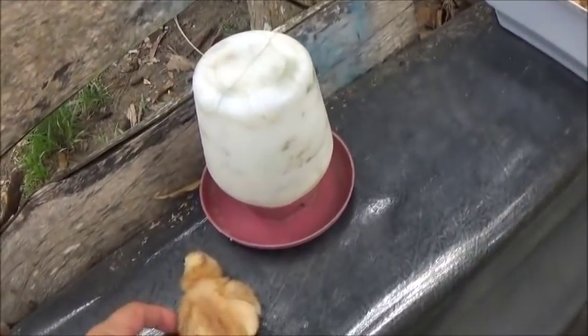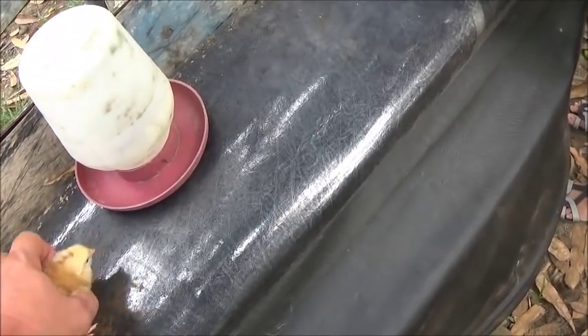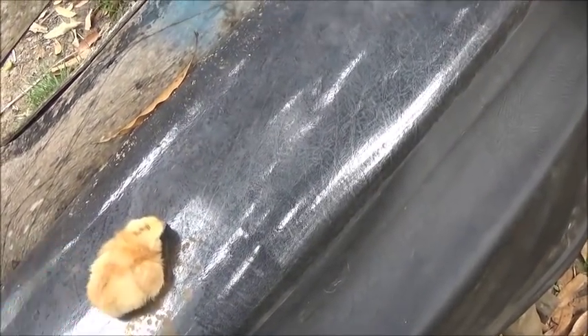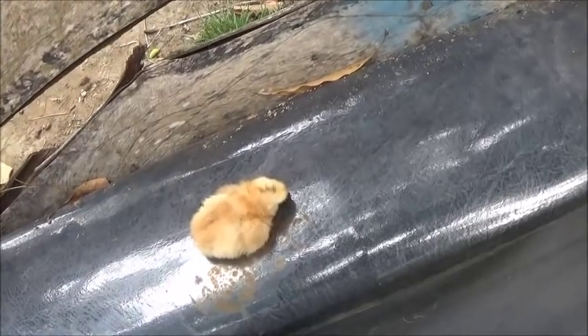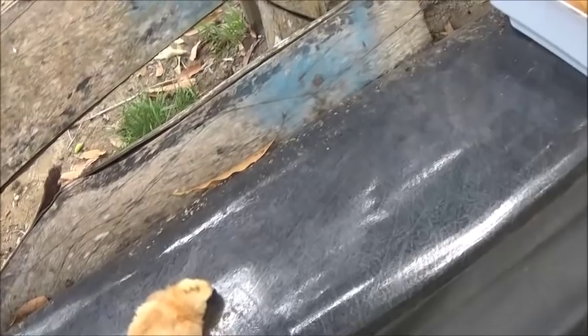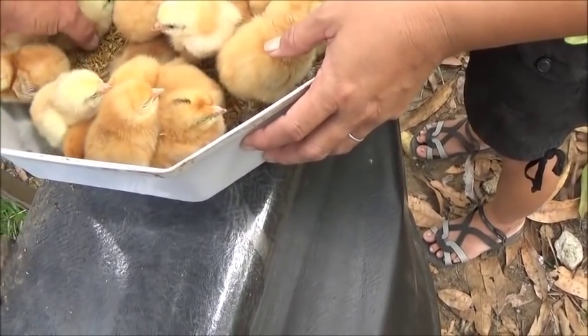Come on little guy — he just got too hot. Being as I had taken him out with the ones that I thought were dead, and then I saw him breathing, he's doing pretty well. This little guy here too — wake up there little buddy.